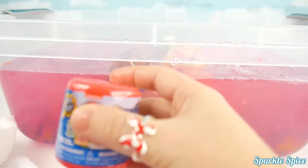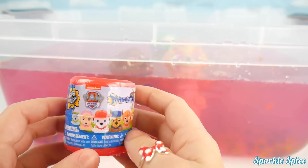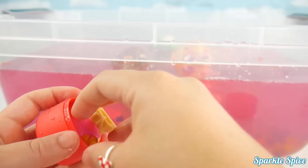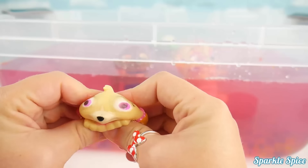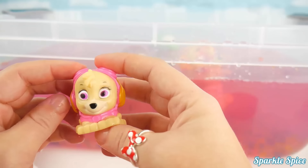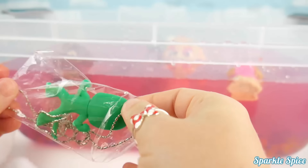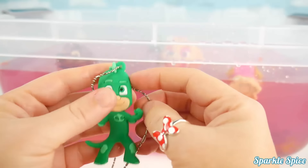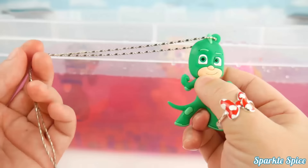Another surprise! It's a Paw Patrol Mashem from series one! Let's get it open! It's Skye! Here's Skye in pink! Squeeze! Stretch! I bet she'd like to go swimming like the merpup! Hop in! Here's another surprise, I didn't see this one at first! Let's unwrap it! It's Gekko from PJ Mask! He's super cool in his green and on this chain! I love Gekko!